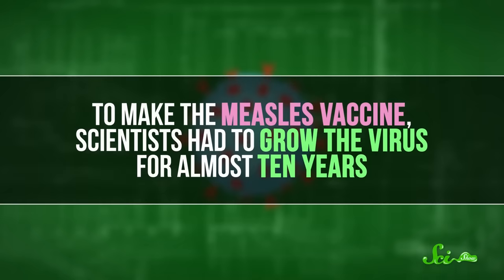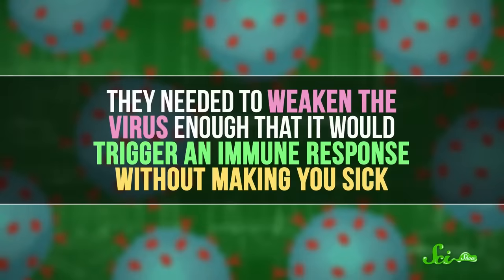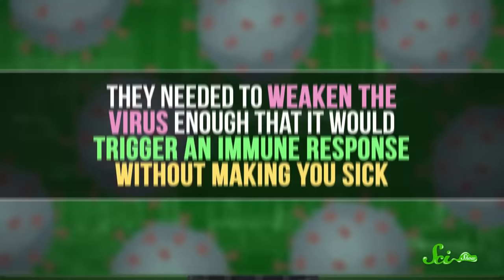For example, to make the measles vaccine, scientists had to grow the virus for almost 10 years. They needed to weaken the virus enough that it would trigger an immune response without making you sick.